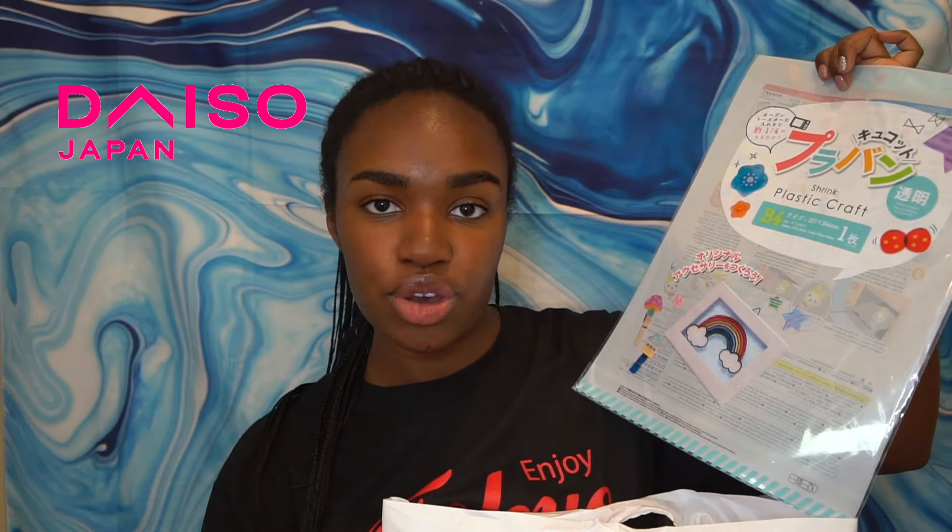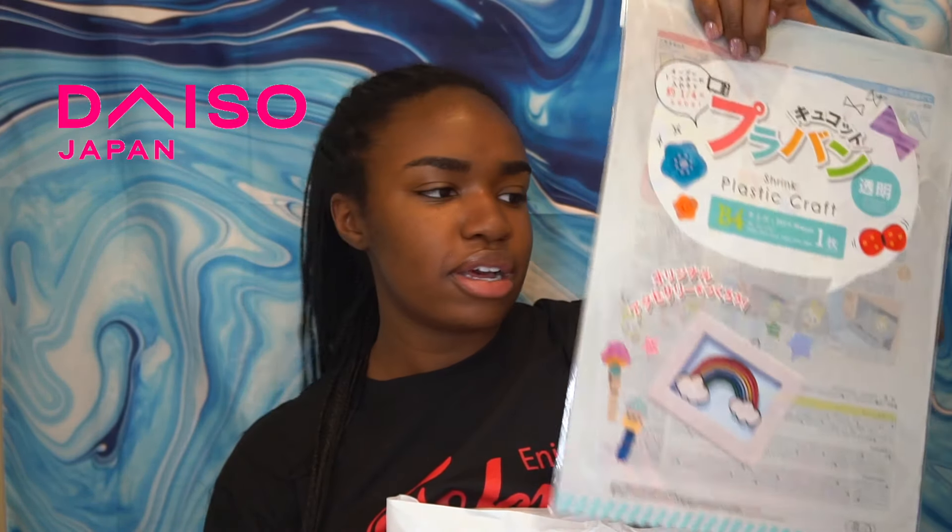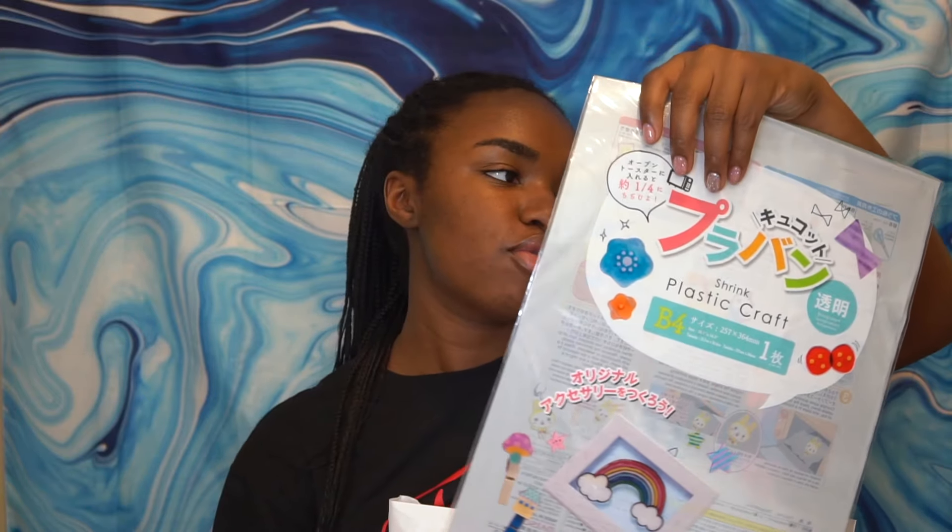First thing I got — I got this at the dollar store called Daiso. This is shrink plastic. You heat it up in the oven and it shrinks down and makes cool looking things. They even have English instructions on the back, which is nice.